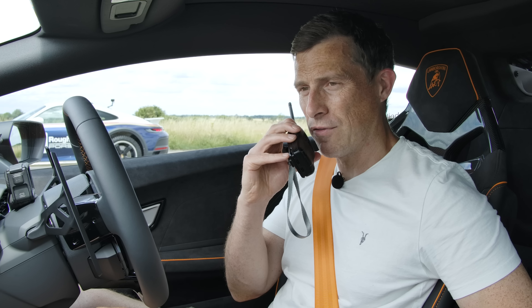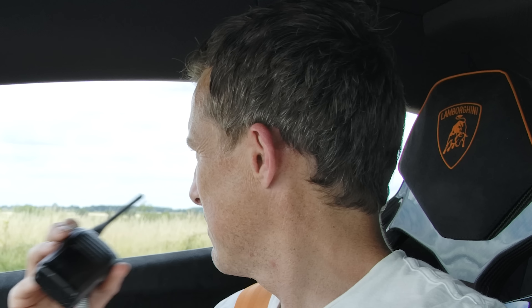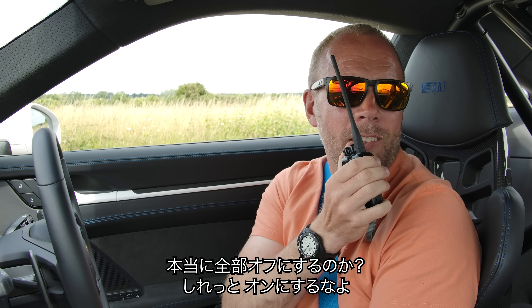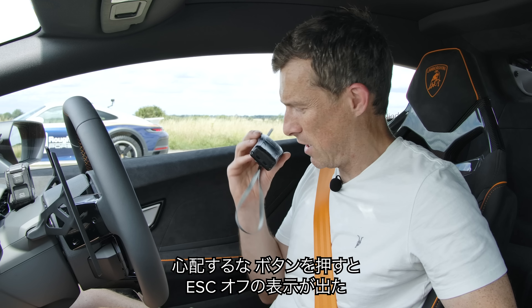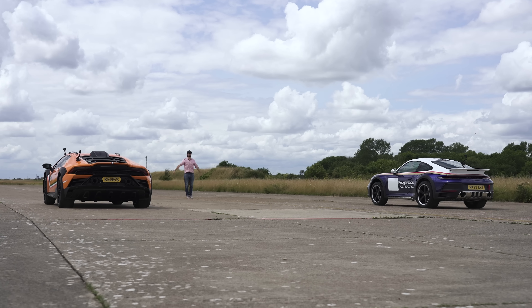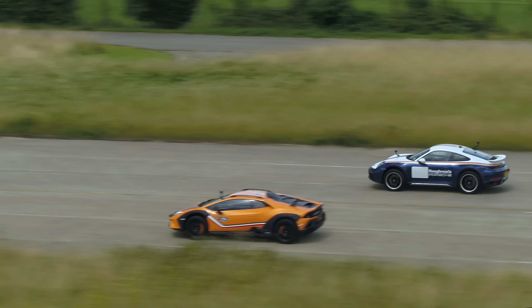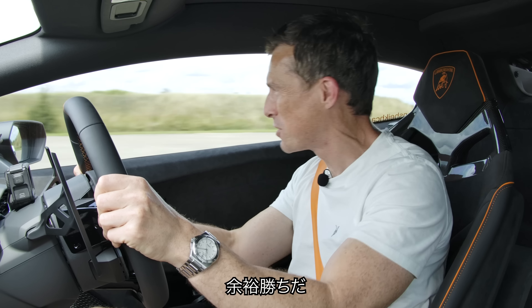I've got everything off — just the control systems disabled. Three, two, one, go. Come on Lamborghini! This is absolutely dicking on the Porsche.